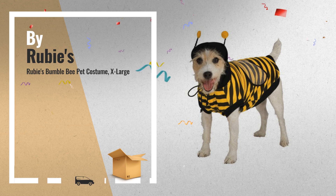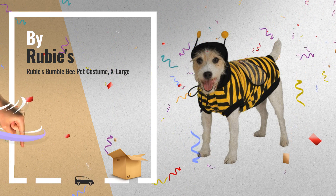Number 3: Get your pet ready for Halloween. Click this link below for more great ideas.